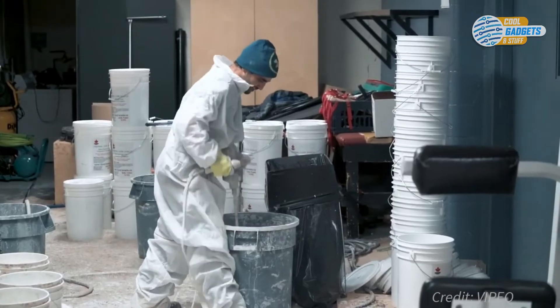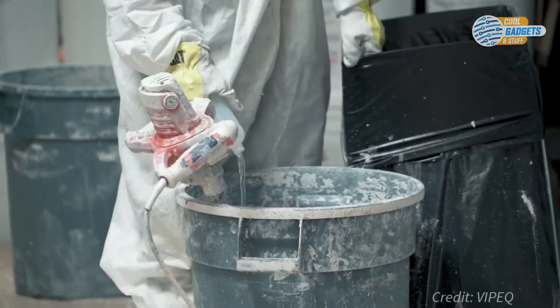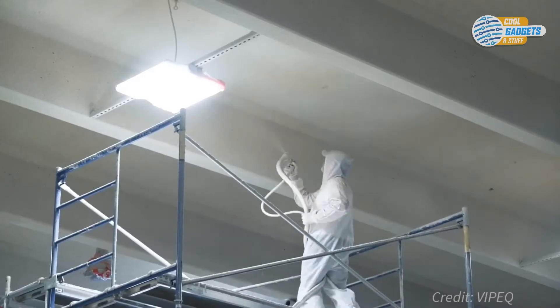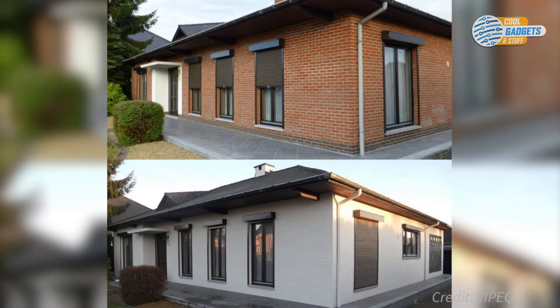The mixture is prepared on site. Adhesive and color are added to the mix, which is then ready for a spray-on application. After a quick clean, it can be applied over the top of any surface, whether it's stucco, brick, wood or metal siding, and others.